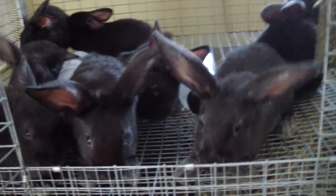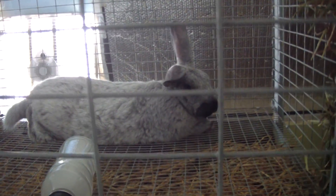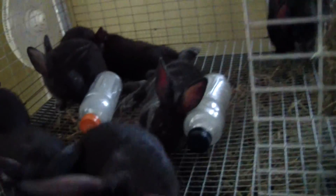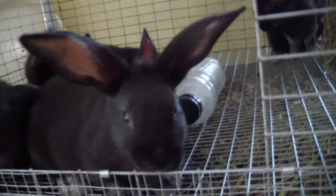These are the ones that are born black and then they silver out. Here's dad over here. There's daddy-o.